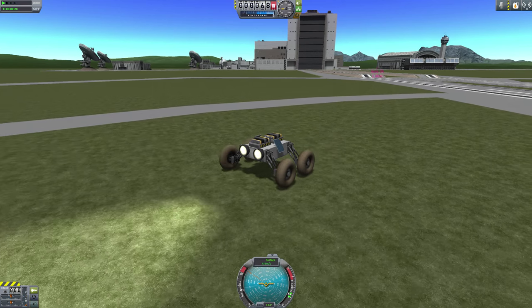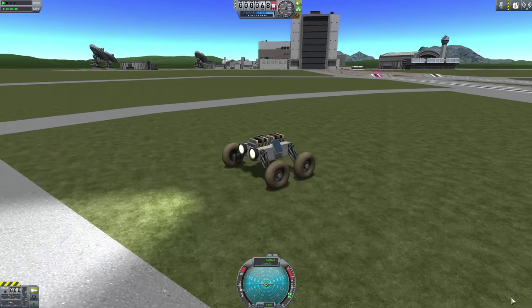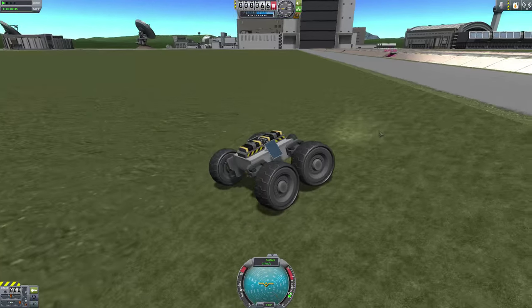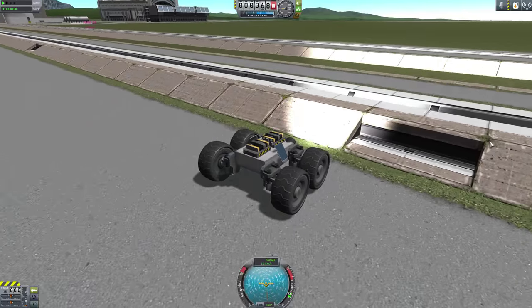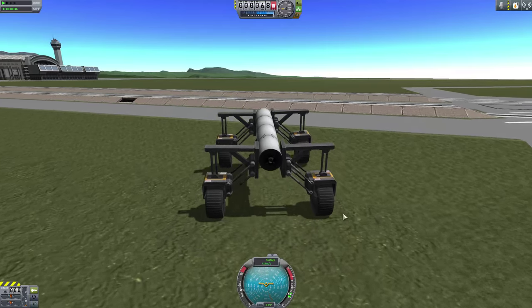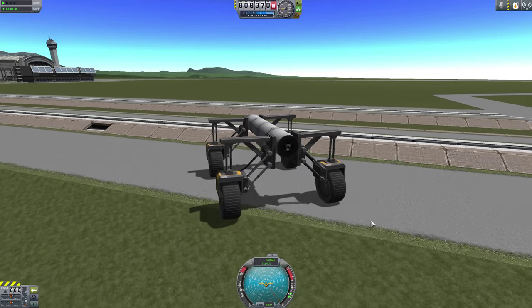Next, the Rover Wheels Sounds mod. This mod adds, as you can probably guess, sounds to rover wheels, which change based on wheel speed and things like that. It's quite fun to have something to listen to while you're buzzing the space center or an alien world, and the whir of some electric wheels pretty much fits the bill for me.